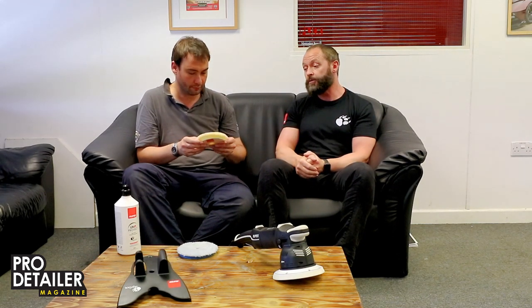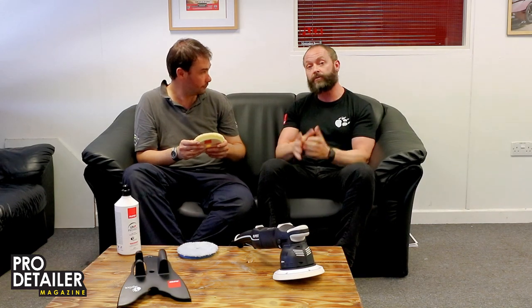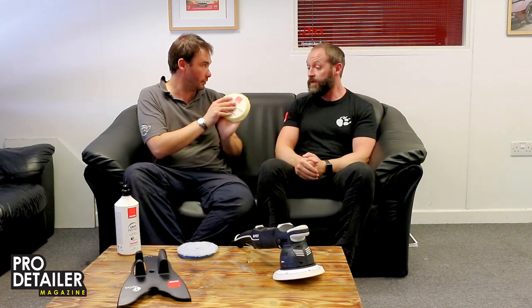In terms of cost, we don't sell direct to the end user, so go to your local stockist and tell them it's the Rupes round wool pads — they'll give you an accurate price in pounds. These are available for the Duetto, 75, and Hybrid — all sizes right the way through.